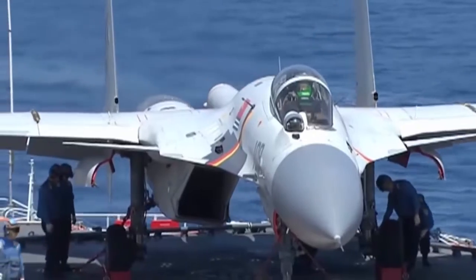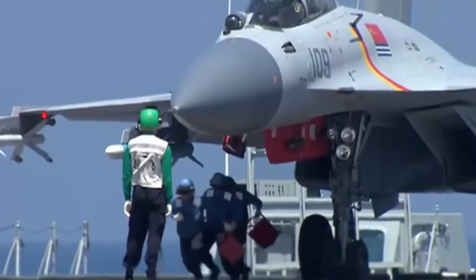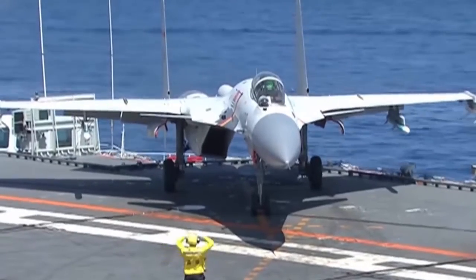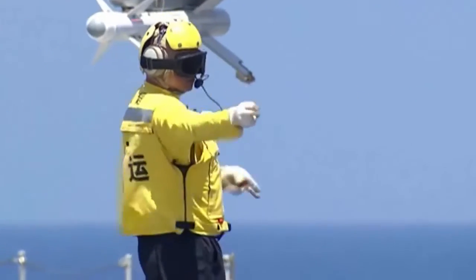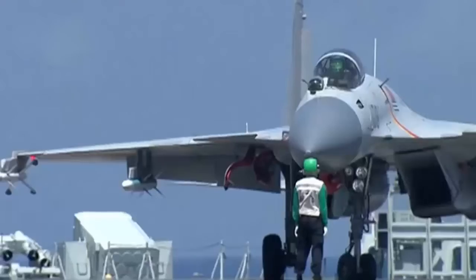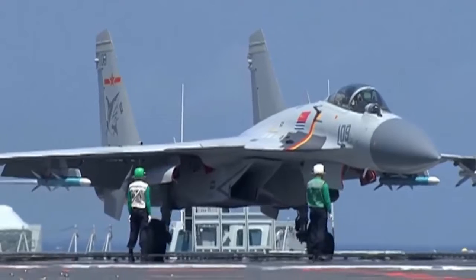China will no longer have to buy AL-31F engines from Russia because of the decision to change the engines in the J-15s. Even though work is underway on a more high-tech possible successor to the Flying Shark, like the stealthy J-35, new engines for the J-15s are probably also a sign that the future of the carrier fighter is safe for now.